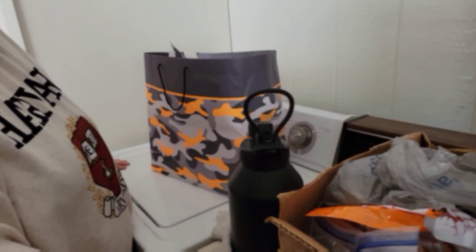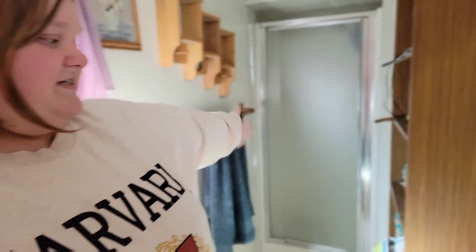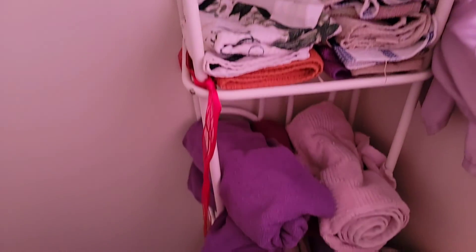This is the washer and dryer — I've never used it myself, but apparently it does laundry every other day. And this is my parents' bathroom — that's their little space. I don't know exactly what they do in here, but you know, it's a bathroom. Check out this window though — look at the design on it, it's really pretty.